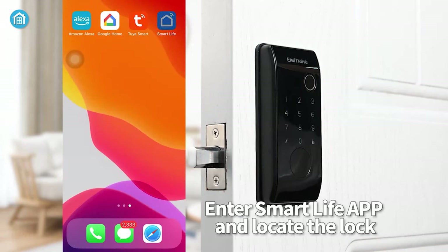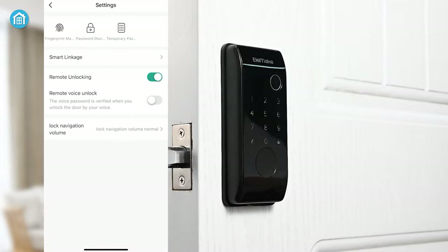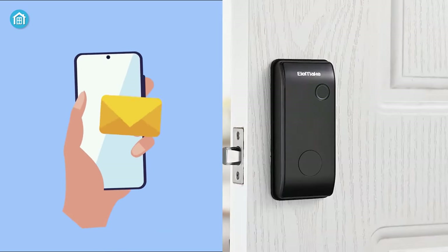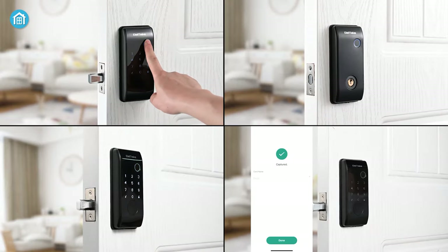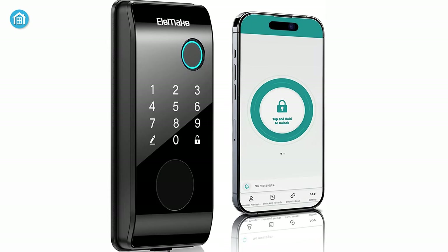Moreover, this remotely controlled smart lock also offers an advanced internet app with features such as temporary passwords, long-distance unlocking, entrance monitoring, and automatic notifications. With its advanced internet remote operation, multiple unlocking options, automatic locking, and power efficiency, this is the ultimate smart lock for security and convenience.